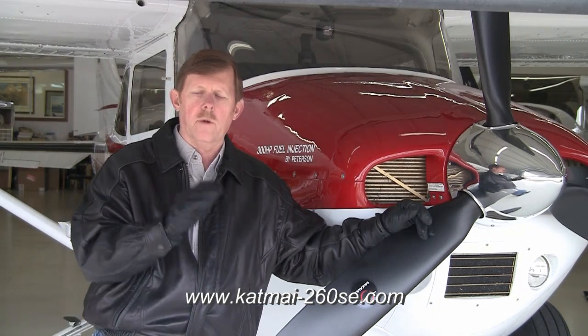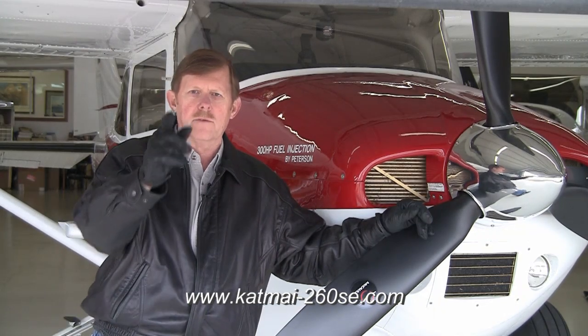There's just nothing on this engine that we haven't addressed in terms of problems we've seen in the field. We're doing all of this for safety, and we want lots of power. Hope to see you in the future. Take care. Bye-bye.